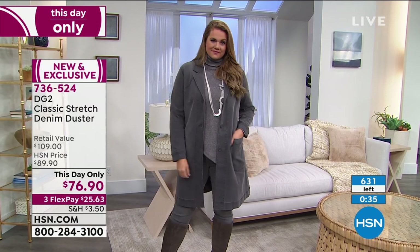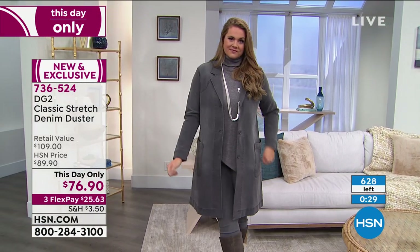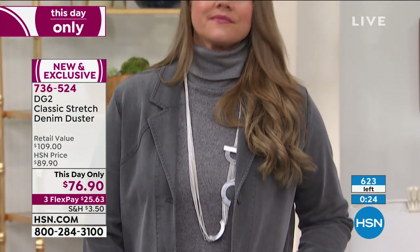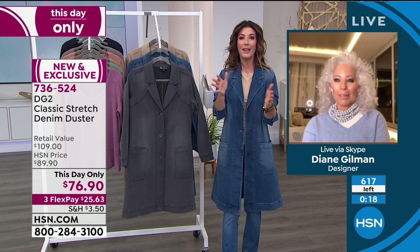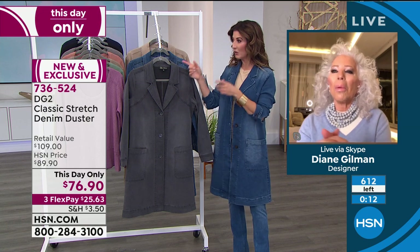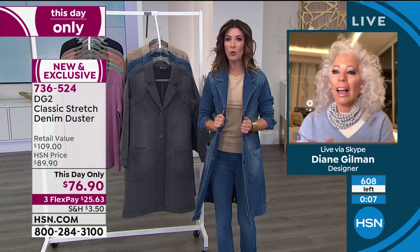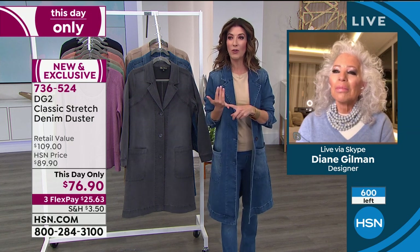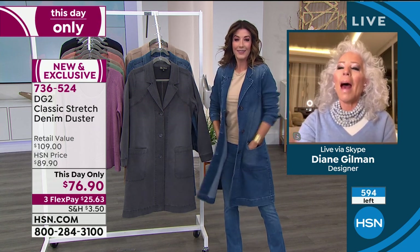Diane has designed for famous rock-and-roll stars and has sold over 16 million pairs of jeans at HSN — nobody knows denim better. It really is the 'it' look of the season. Just type 'denim duster' into your search engine to see all the cool ways to wear it. You can wear it over a turtleneck, over shorts and a T-shirt, or over a sundress in the summer.